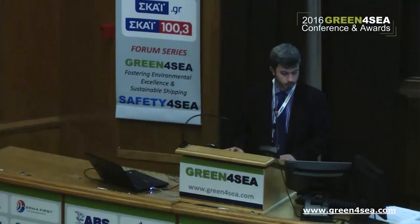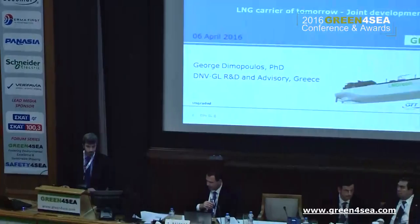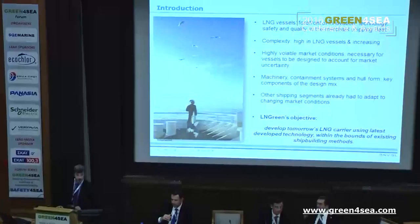I would like to share with you the work we've done in a joint development project together with GasLog, GTT, and Hyundai on a concept development of a novel LNG carrier, a project we called Ellen Green.